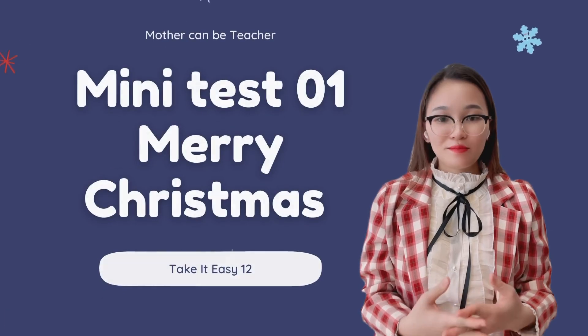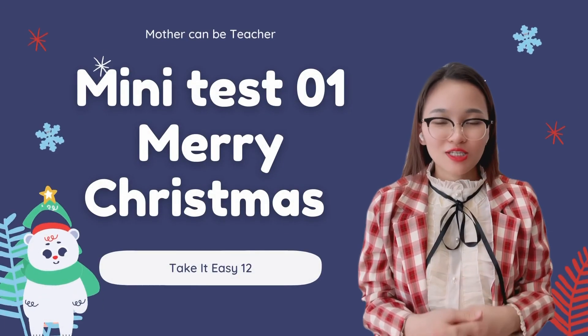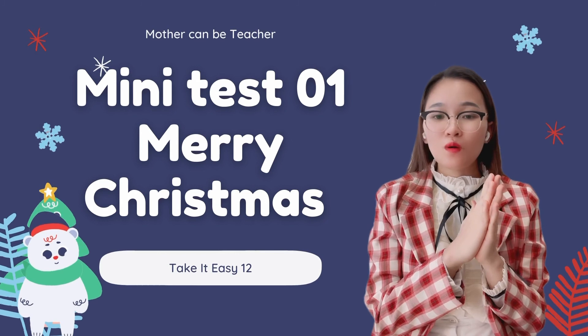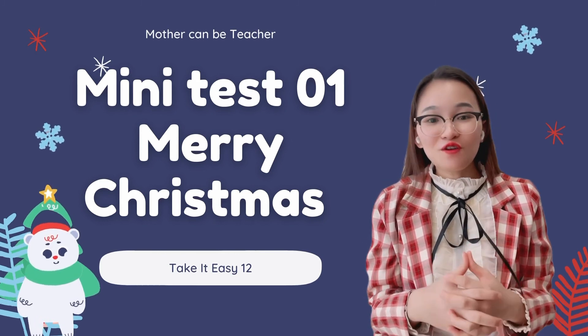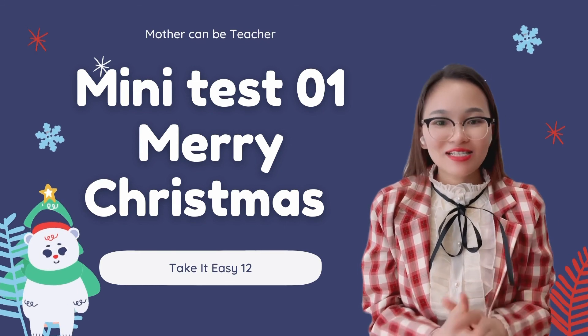That's all about the mini test today. I hope that you all like this video and practice more about the Merry Christmas topic. Thank you for watching. Goodbye and see you next video!